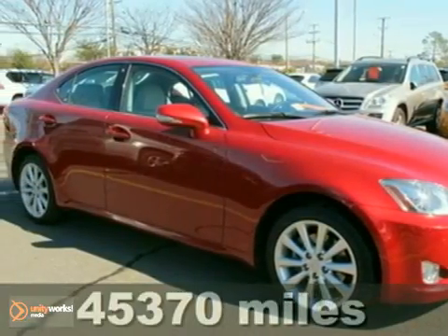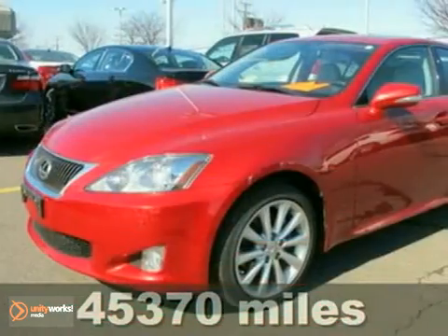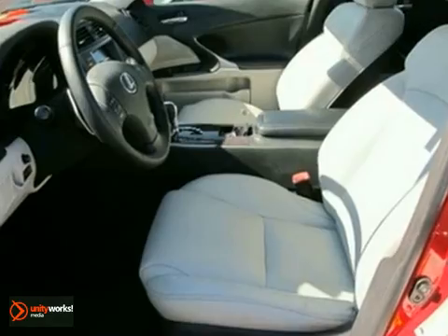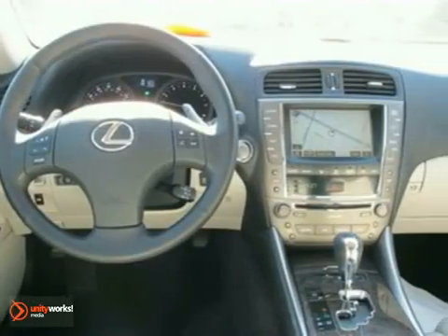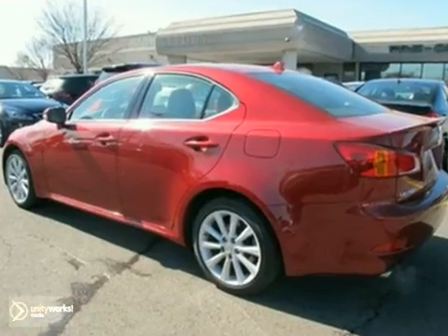Here's a nice 2009 Lexus IS 250. This certified car has a CD changer and all wheel drive. It also features a navigation system, anti-theft system and fog lights. Add to that traction control and power windows, locks and mirrors and you have an attractive vehicle looking for a new home.